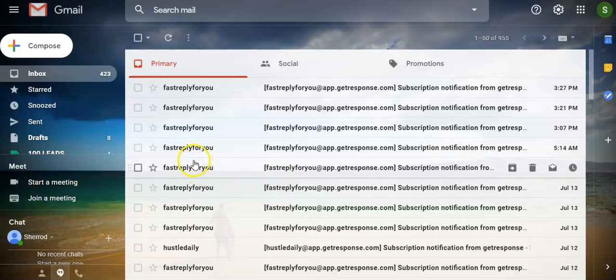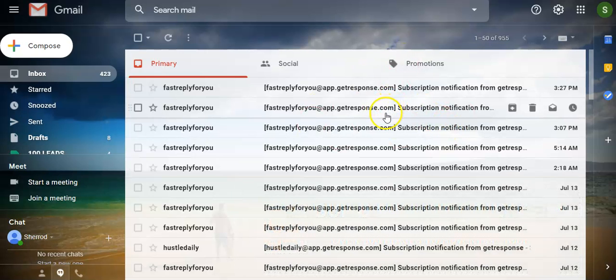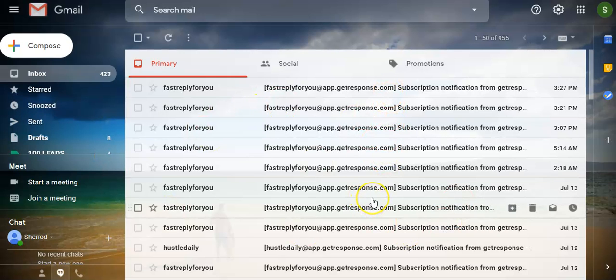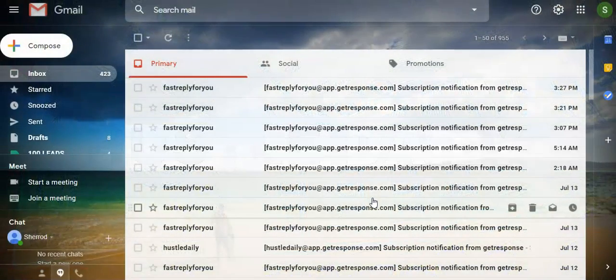Let's go ahead and log into my GetResponse account. This is a Gmail account attached to my GetResponse account, and every time I get a new lead it comes in here. You can see one, two, three, four, five, six, seven, eight, nine — nine leads in one day. I'm pushing towards 10 leads every single day. Right now I'm averaging about five to seven leads a day, and in maybe four to six weeks I'll be well at 10.